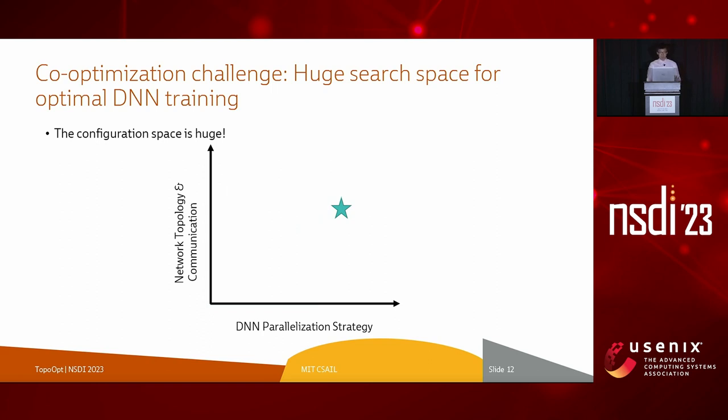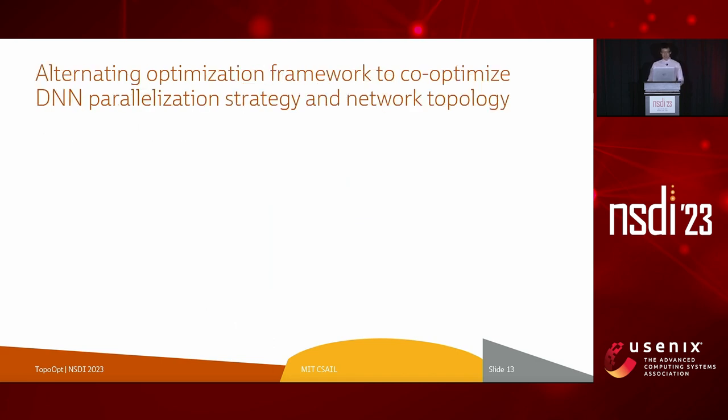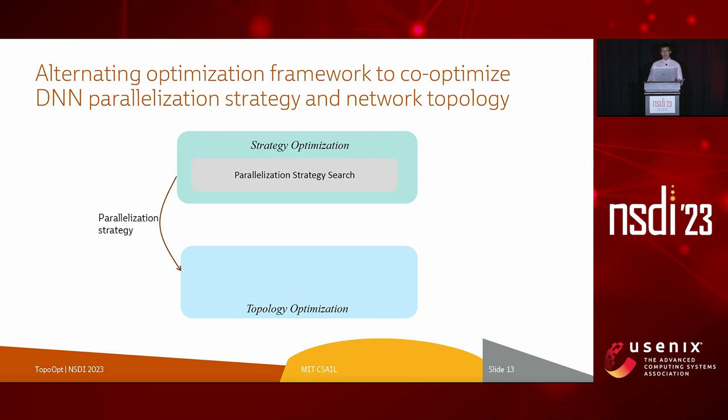In TopoOpt, we seek to combine the best of both worlds. To make the problem tractable, we use an alternating optimization technique to iteratively search in one plane while keeping the other constant. TopoOpt divides the search space into two parts: on top, TopoOpt takes a fixed network and generates a parallelization strategy using various algorithms. After finding a suitable strategy, we feed it into the topology optimization component, which finds traffic routing behavior and the physical topology. We extract the traffic demand, feed it into an algorithm that allocates the topology, and the bottom plane returns a network topology and routing to feed back into the top plane. We go back and forth between these two planes and record the final combined configuration.